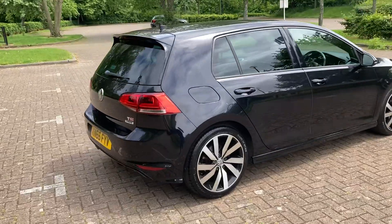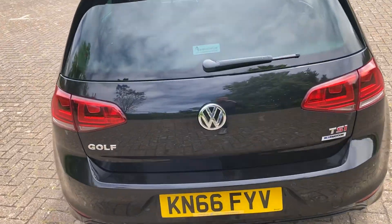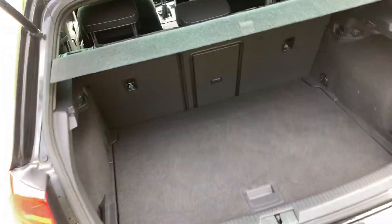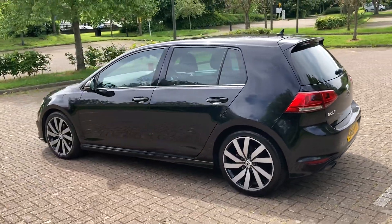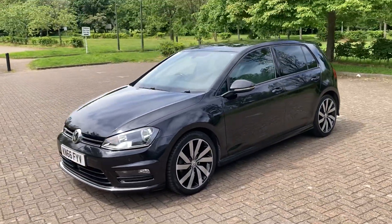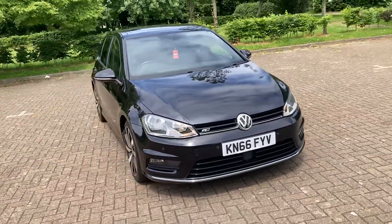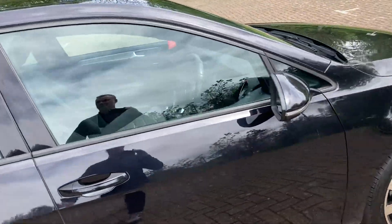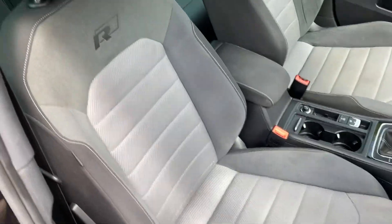Got rear parking sensors, parcel shelf there, got front parking sensors too, got the usual R Line seats.